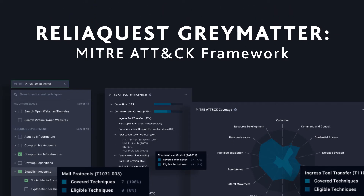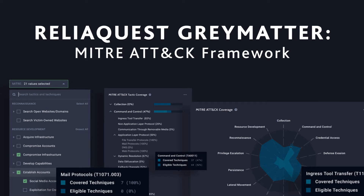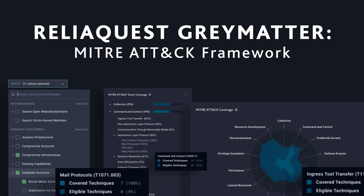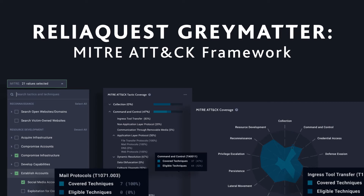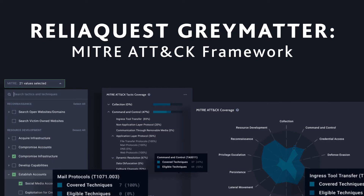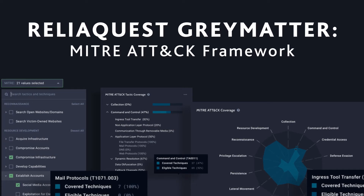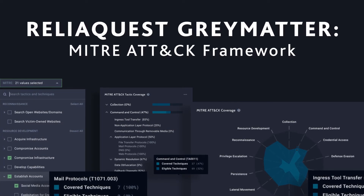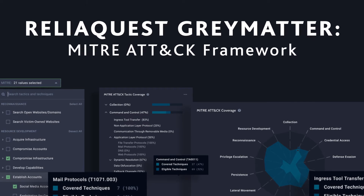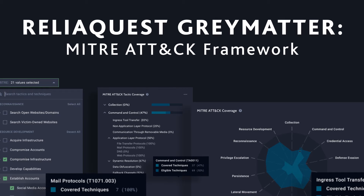The MITRE ATT&CK Framework is an industry standard to help security teams prioritize detection content development based on attacker tactics, techniques, and more recently, sub-techniques. ReliaQuest understands the importance of mapping to industry standard frameworks to help security teams easily identify gaps in coverage and make data-driven decisions for their security investments.